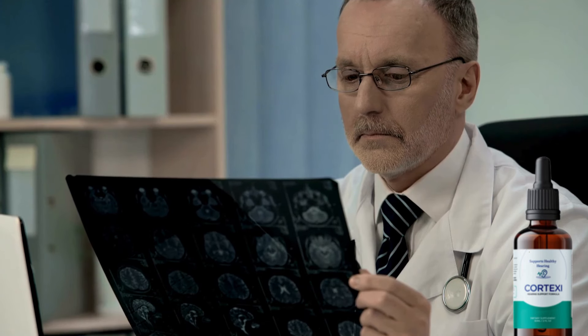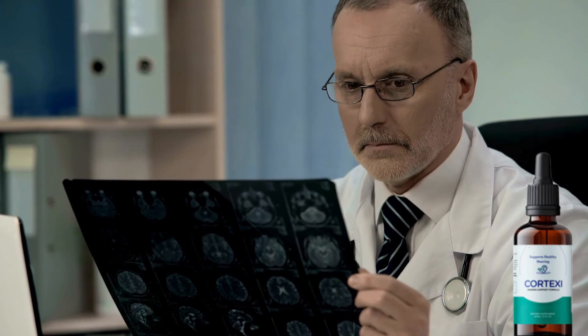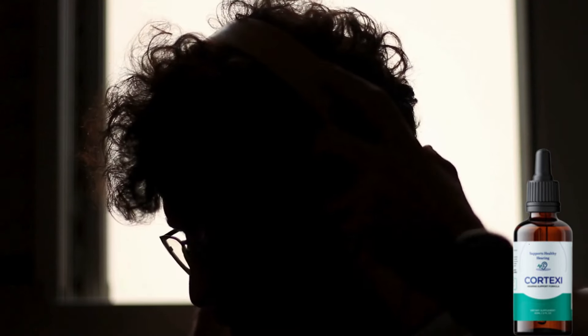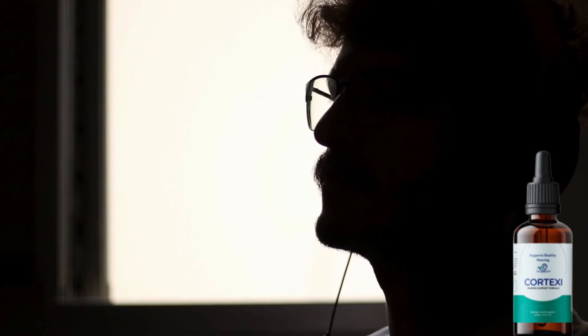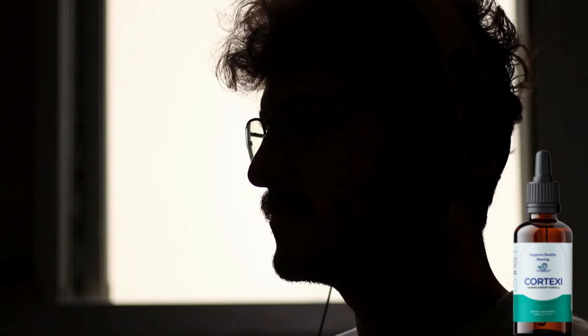Thousands of people like to take Cortex-E every day with great results, and the best part — without causing any side effects, as it is a 100% natural supplement. Once your body has adapted to the ingredients, you will notice less noise and better hearing health. In addition, it helps to strengthen memory and improves mental acuity, and you will be able to enjoy these benefits for a long time.